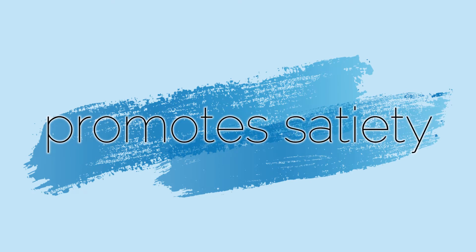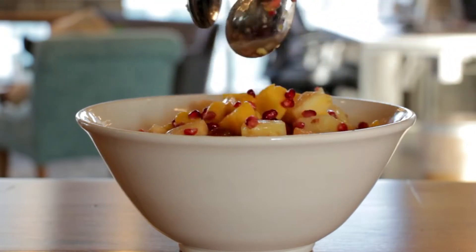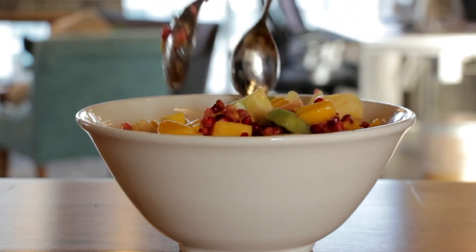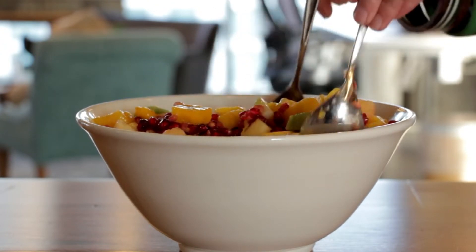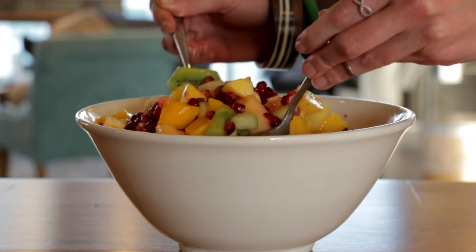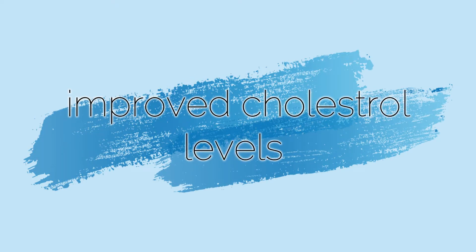I've found that consuming apple cider vinegar 10 to 20 minutes prior to meals reduces appetite and promotes satiety, because of which you eat less and tend to lose weight. This is why so many people use it as an aid to losing weight. However, if you're thinking that without changing your diet and exercising you'll lose weight just because you're consuming apple cider vinegar, you need to think again.